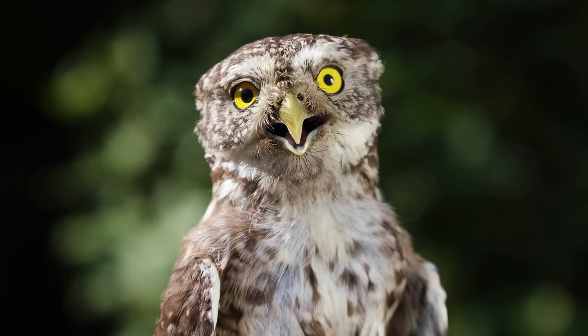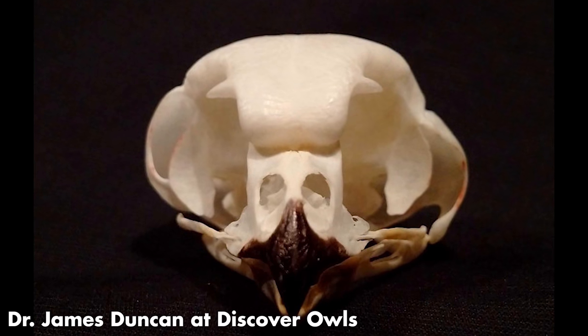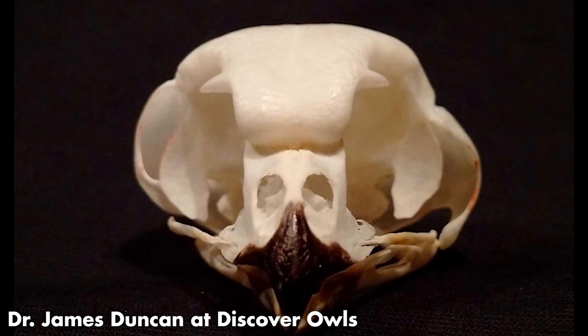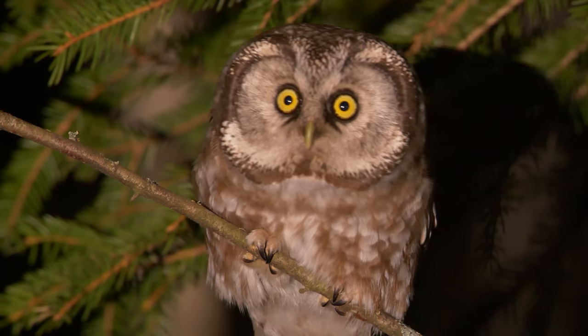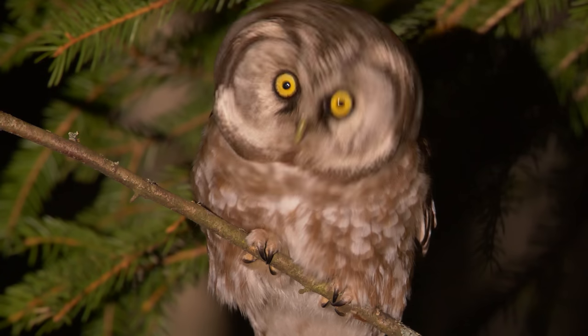Interesting thing number five: most owls have asymmetrical ears, and the asymmetry can be achieved in a few different ways. Some owls have asymmetrical skulls, some have asymmetrical ear flaps — bits of skin. We know that owls have evolved ear asymmetry independently at least three times because we've observed at least three different mechanisms. So we know that ear asymmetry is important for owl survival, and it's to do with the fact that owls use their ears to detect the location of sounds.